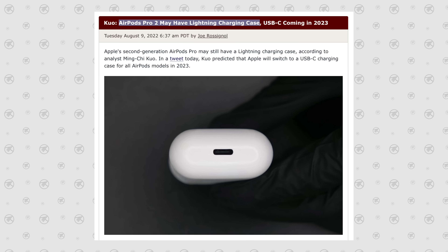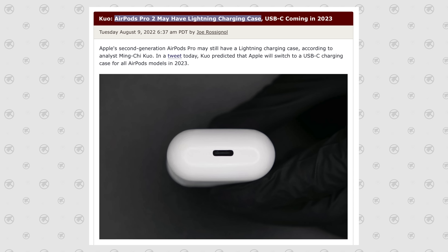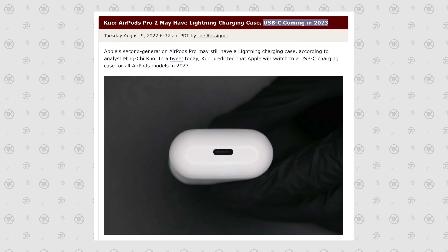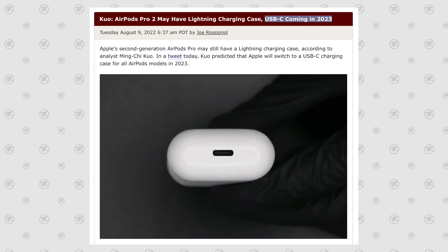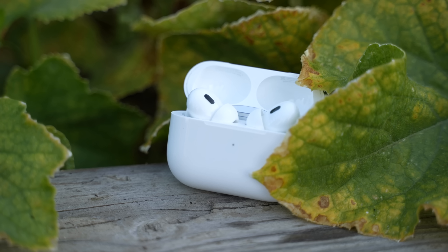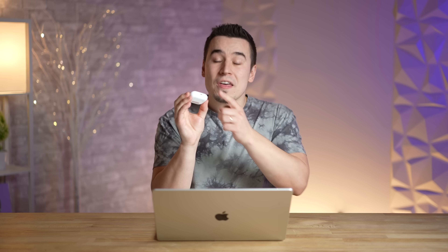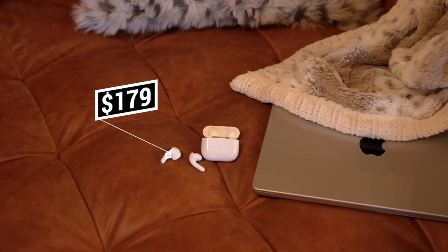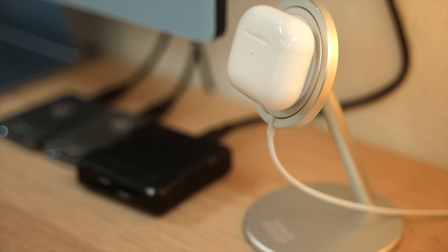USB-C will enable faster charging speeds but only with certified cables, which means Apple is going to be making their money. Last year, Ming-Chi Kuo did say that the new AirPods Pro 2 would likely have a Lightning charging case — which they do — with a USB-C model coming in 2023. So I think the leaked model number for the AirPods case is actually just AirPods Pro 2, identical to how they are now, but with a brand new USB-C case.